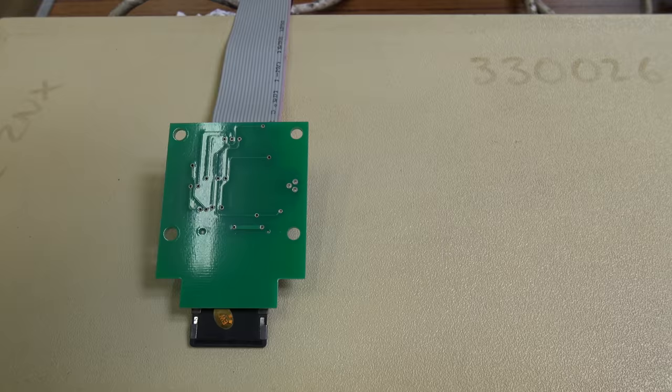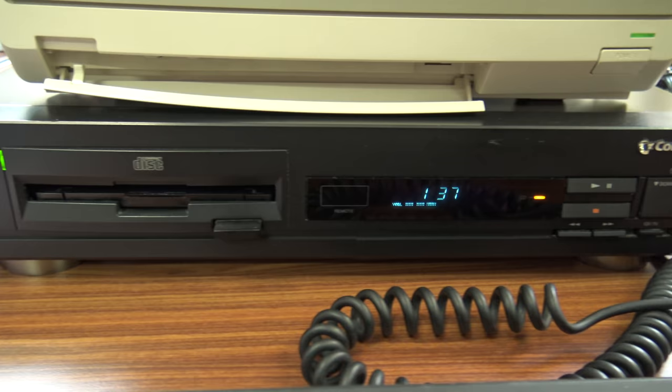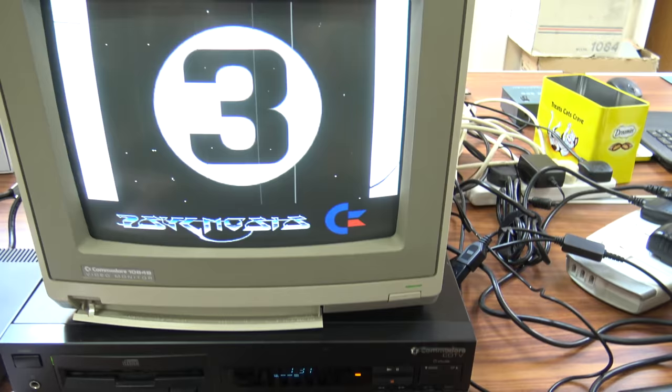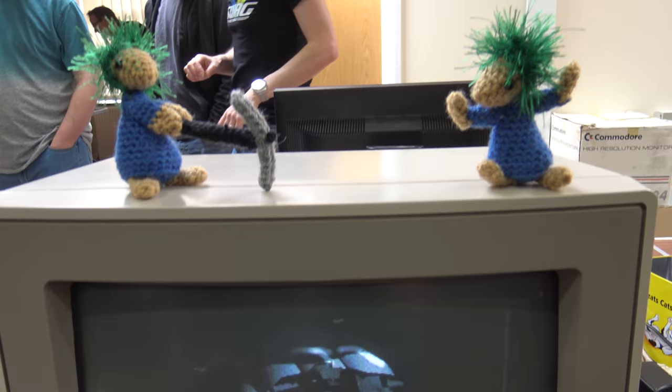Zeb had also brought along a BBC computer with a fancy SD card adapter. Now onto something I haven't seen in a while - it's a Commodore CD TV. I remember looking at these back in the day in my mum's mail order catalogue, wishing I could afford one. I would still love to own one today. Let's all admire this awesome Commodore CD TV keyboard.